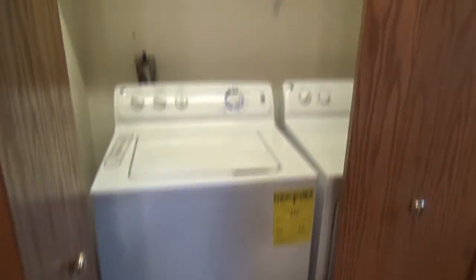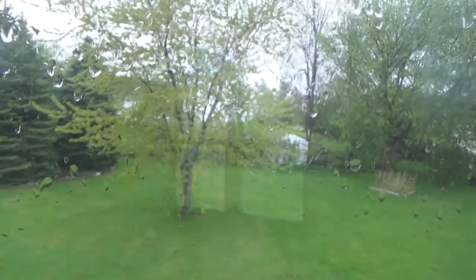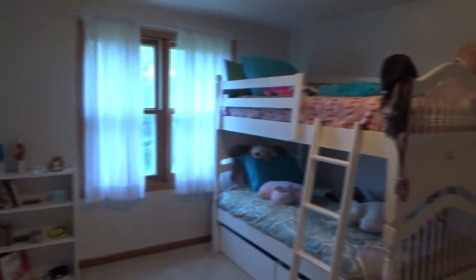Just off the kitchen, a half bath with built-in first floor laundry. Upstairs, a huge 31 by 12 foot bonus room with one of the windows overlooking the spacious backyard, and 14 by 10 and 10 by 10 bedrooms flank the bonus room upstairs.